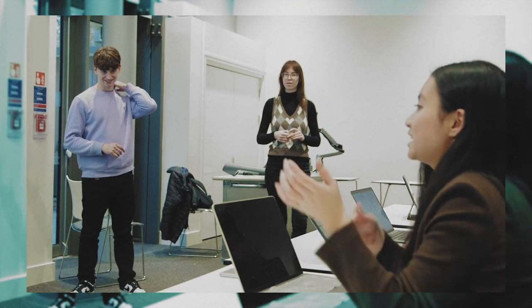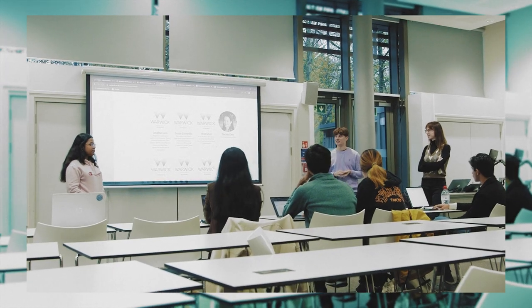I'm just about to head into a meeting for the Warwick Economic Summit Society with the Talks Division. I think that it is so important to be a part of societies because it helps to balance our academic and extracurricular life.